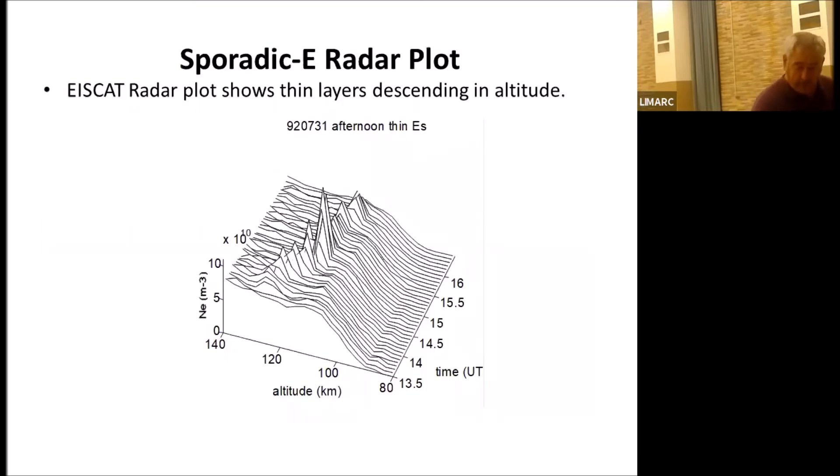From the scientific literature, they've been able to physically plot sporadic E. You can see over time a very thin layer slightly descending toward Earth until it basically breaks up. This plot was through IceCat radar situated in Europe — it's nice to have some of the scientific data alongside it.